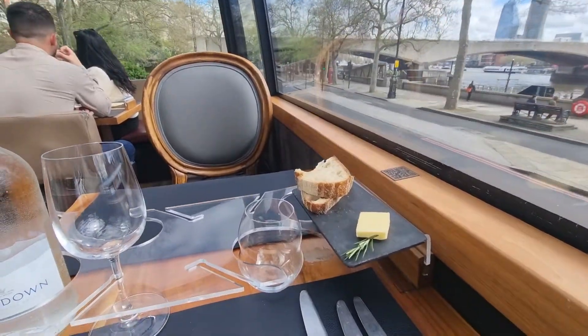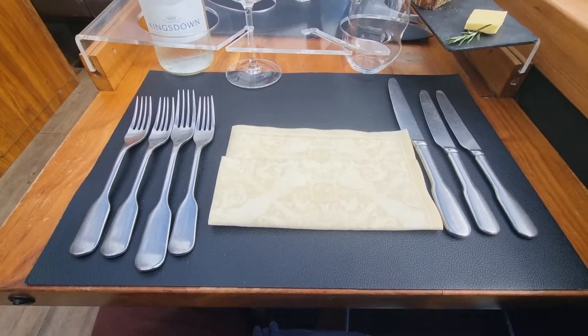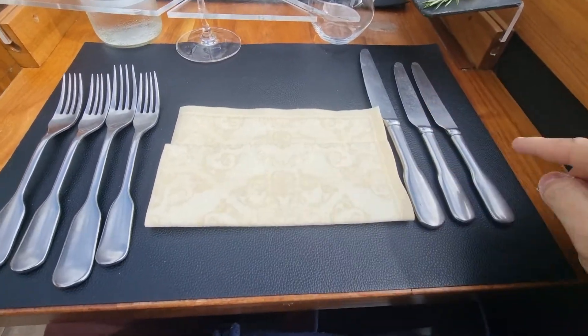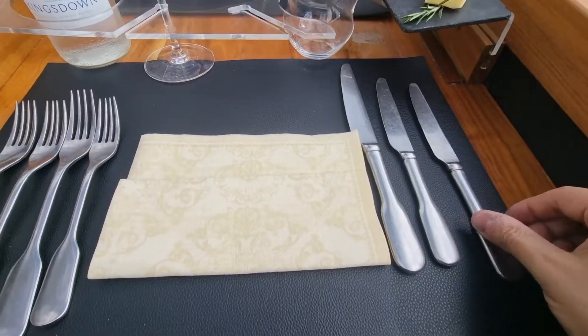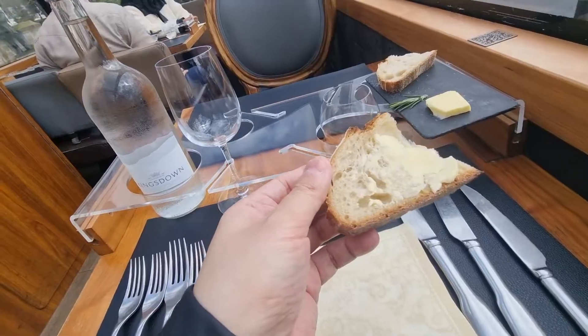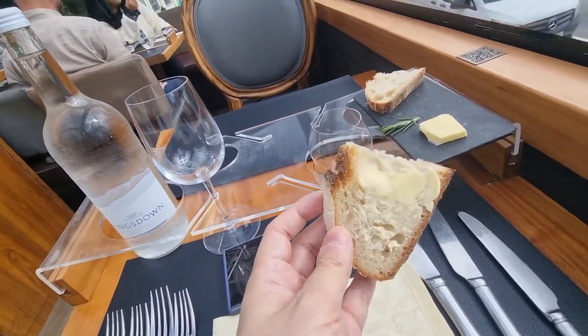So yeah, let's dig into this bread. I don't know if I've ever used this many utensils. I assume you go outer in, so this would be the butter knife. I hope you're not all cringing at me. The butter is soft enough to spread without ripping the bread apart.